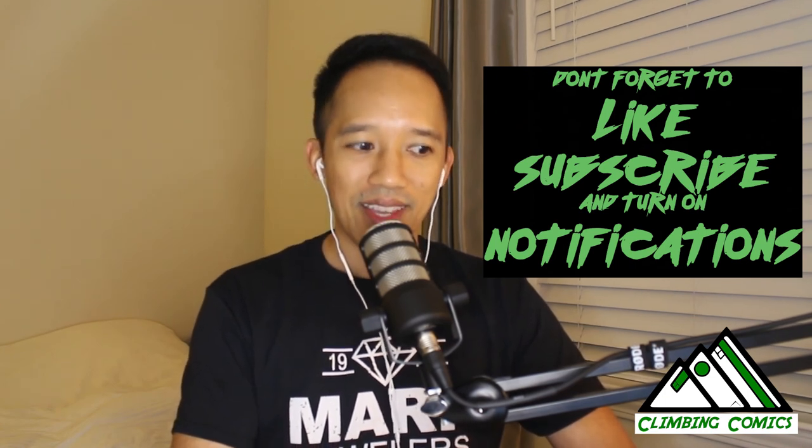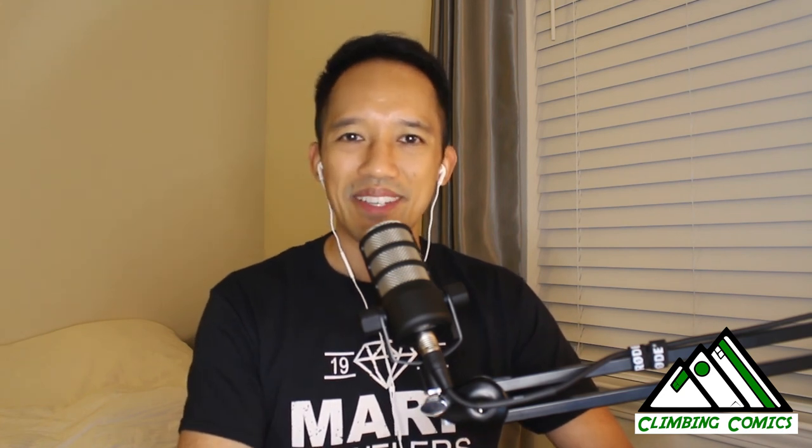From my comic journey to yours — collect what you love. Thanks all, bye.